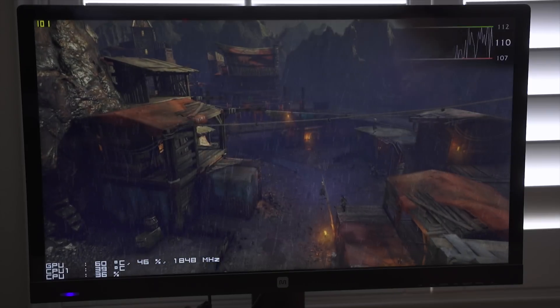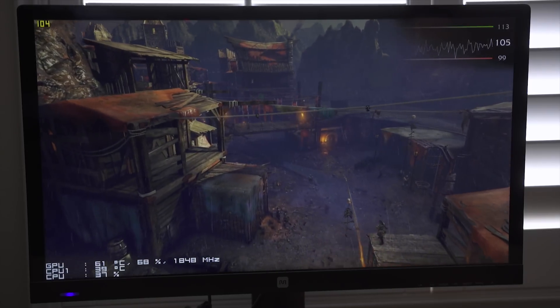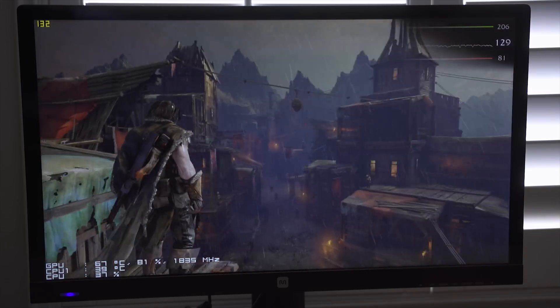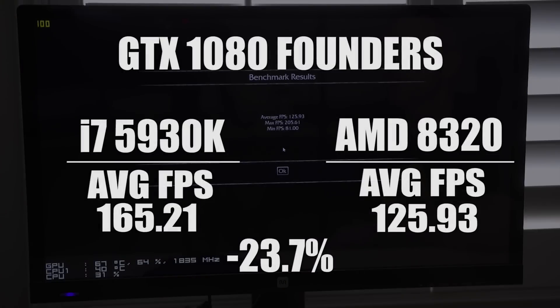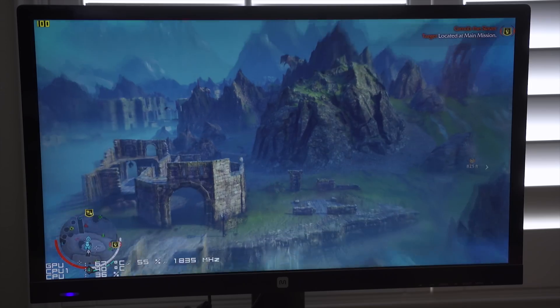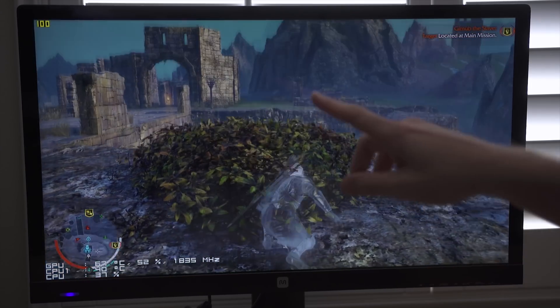Shadow of Mordor benchmark on the AMD system: average FPS 125.9, max 205.61, minimum 81. That's how it compared to the i7. In the actual game, as expected, we're still sitting at that 100 FPS cap, even with the AMD system. CPU usage is down in the 40s and high 30s, GPU usage is in the 60s.